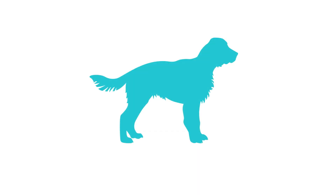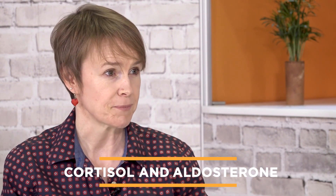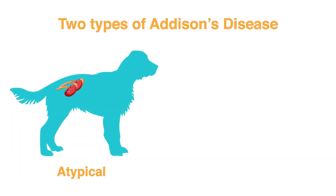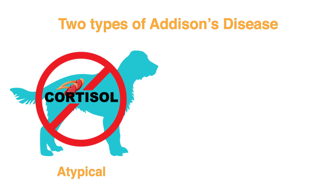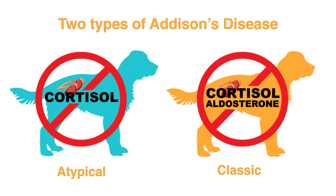Classic Addison's disease, which is the one that is most urgent and emergent, is a total shutdown of the adrenal glands. There are two little glands that sit next to the kidneys and they make really important hormones that keep us well. The two hormones that they make that we rely on day-to-day are cortisol and aldosterone. And if you don't make enough of those hormones, you basically crash and burn. The classic Addisonian — both hormones are gone — and they get very, very compromised.